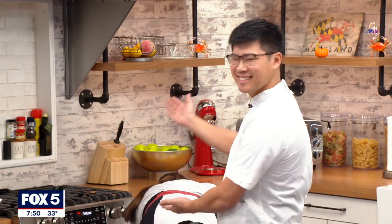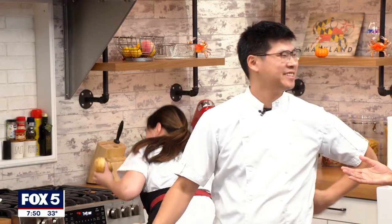Joining me now is Chef Kevin and Chef Isabel from DC's Moon Rabbit. Thank you so much for waking up early with us. I always wake up early and I get home late — cooking all day, all night. It doesn't stop. Well, it smells delicious over here.